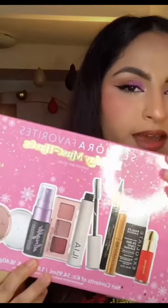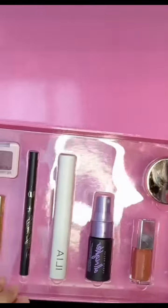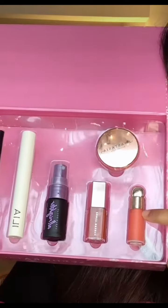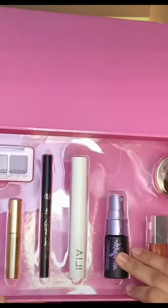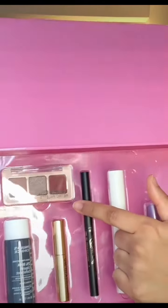I also bought this fan-favorite must-have holiday set, which comes with three full-size products: ABH brow wax, Ilia mascara, and KVD liner. The rest are minis — it has a Rare Beauty blush in shade Joy, Fenty gloss balm, Urban Decay All-Nighter setting spray, Grande lash serum, Paula's Choice exfoliator, and a Natasha Denona palette.